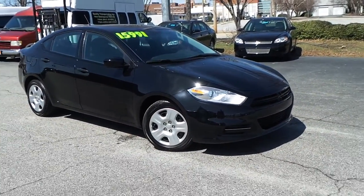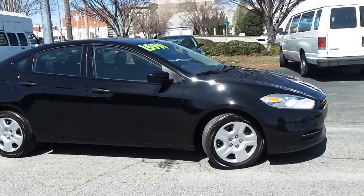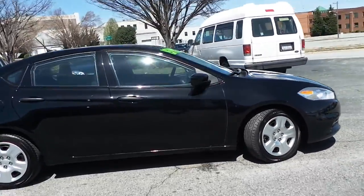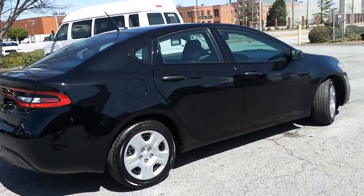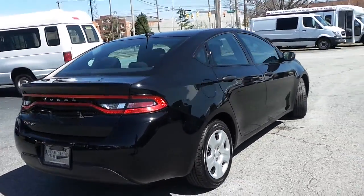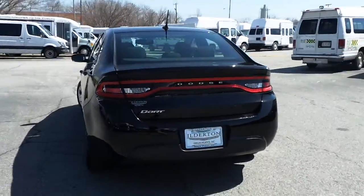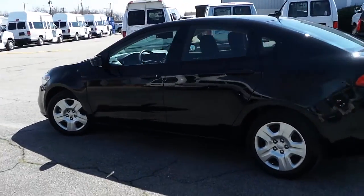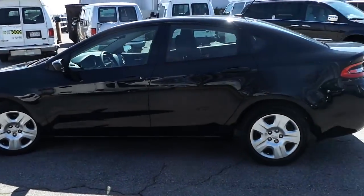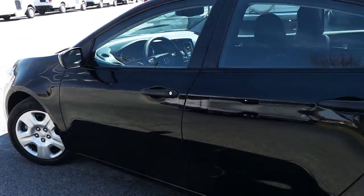Featuring his pre-owned 2013 Dodge Dart SE, with steel wheels with covers and a brilliant black clear coat exterior paint. This is the perfect opportunity to have a Dart of your own, featuring about less than 18,000 miles.